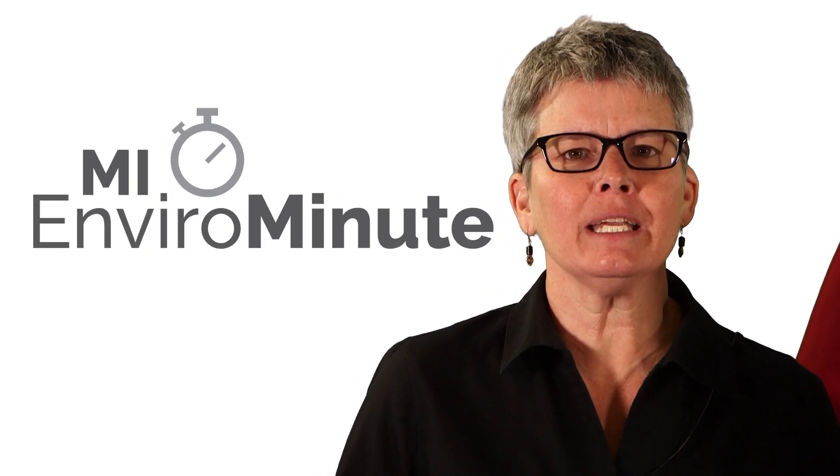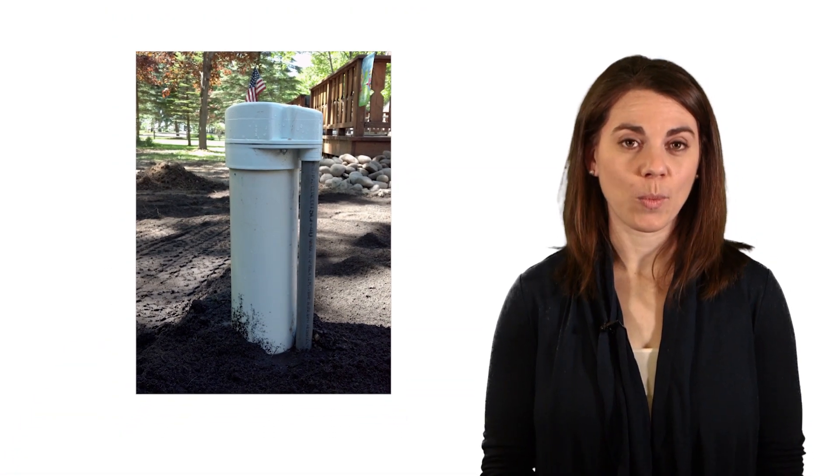Hi, this is my Enviro Minute, and we're Drinking Water Experts. Have you ever turned on your faucet and wondered how the water gets there? The answer depends on if you have a private well in your yard — it looks like this. If so, you're in the right place. Let's learn more.